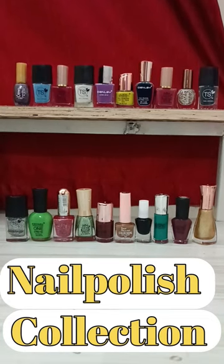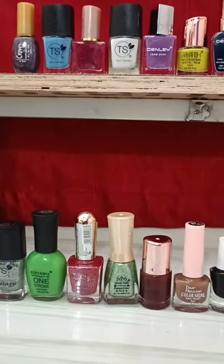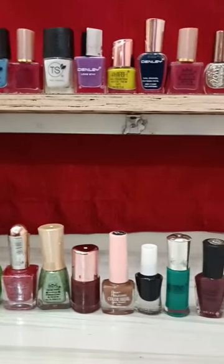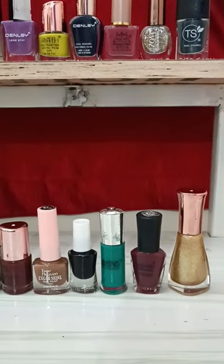I have almost all of the nail paints. I will show you one by one — this is green, pink, white, purple, red, navy blue, grey, black, golden, skin.